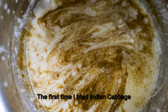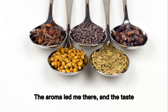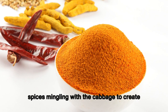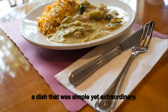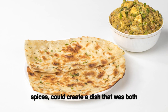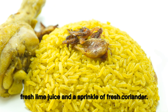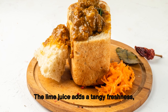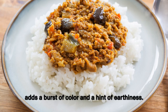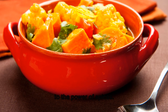The first time I tried Indian cabbage curry was at a bustling street food stall in Mumbai — the aroma led me there and the taste made me stay. Each bite was a riot of flavors, the spices mingling with the cabbage to create something simple yet extraordinary. We finish the dish with a squeeze of fresh lime juice and a sprinkle of fresh coriander: the lime adds tangy freshness balancing the spices, while the coriander adds color and a hint of earthiness.